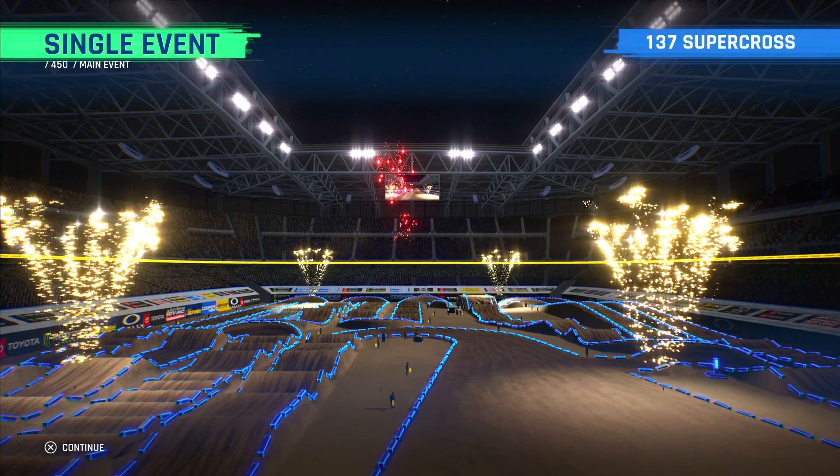Final lap, yeah. That quad out of that corner is lovely, got some really good sections on it, this track. Good track.